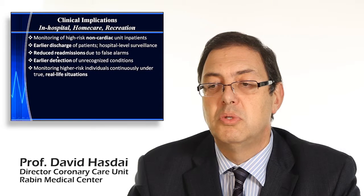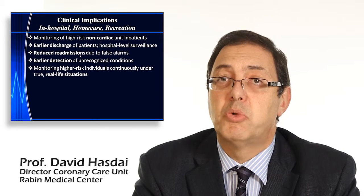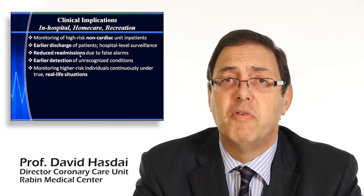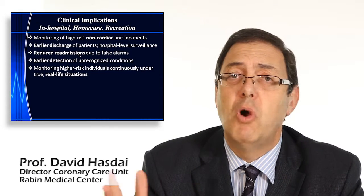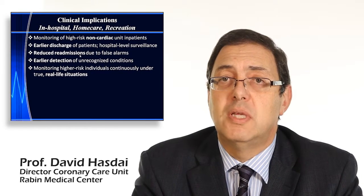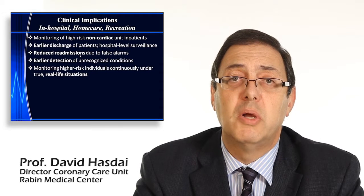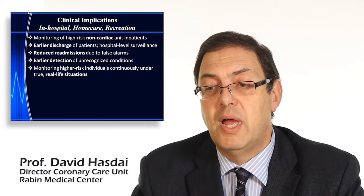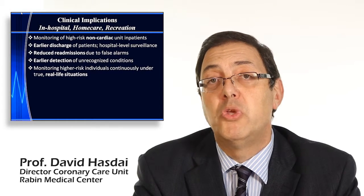This has the potential to reduce readmissions due to false alarms. Every one of you is familiar with the case where a patient calls you one, two, or three days after discharge — perhaps after a coronary intervention — feeling chest discomfort or dizziness, and you have no way of knowing what your patient is actually experiencing. Using this garment, you can have all the vital signs and an ECG as if he were standing next to you in the coronary care unit, reducing readmissions while also detecting pathologies that might otherwise go unnoticed.